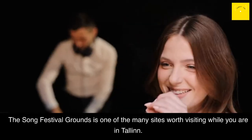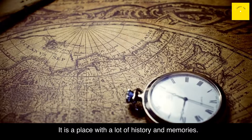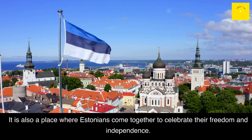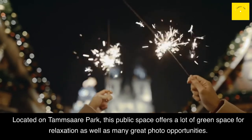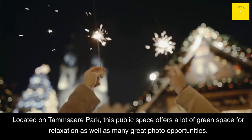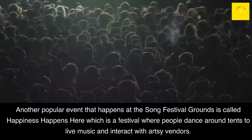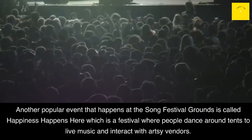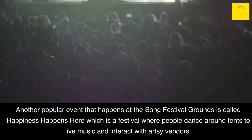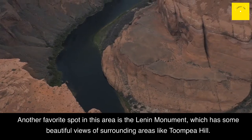Song Festival Grounds: The Song Festival Grounds is one of the many sites worth visiting while you are in Tallinn. It is a place with a lot of history and memories, and a place where Estonians come together to celebrate their freedom and independence. Located on Tamzar Park, this public space offers a lot of green space for relaxation as well as many great photo opportunities. Visitors can enjoy an open-air concert or watch children play on the playgrounds. A popular event here is called Happiness Happens Here, a festival where people dance to live music and interact with artsy vendors. Another favorite spot in this area is the Lenin Monument, which has beautiful views of surrounding areas like Toompea Hill.